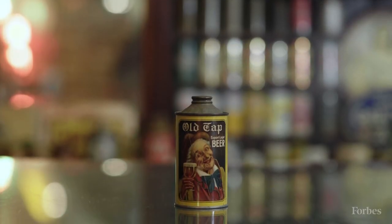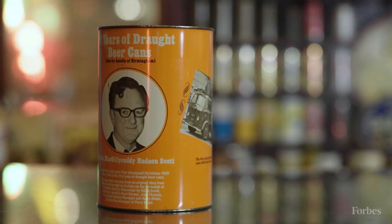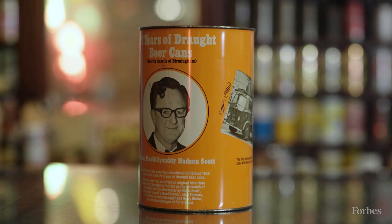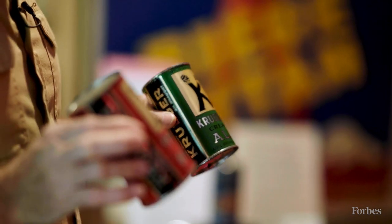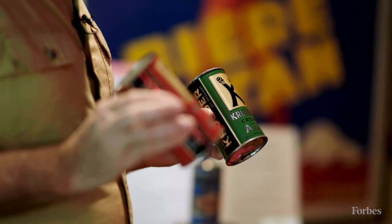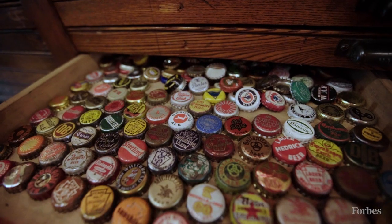These are cone top cans, and these were developed in 1936 — we call these party cans, in four pint, five pint, and gallon size. This brand, Kruger, which is from Newark, New Jersey, was the very first brewery ever to test market the beer can back in 1935. I have an auction company called CanSmart Auctions, and we do monthly auctions of beer cans and other types of brewery collectibles.